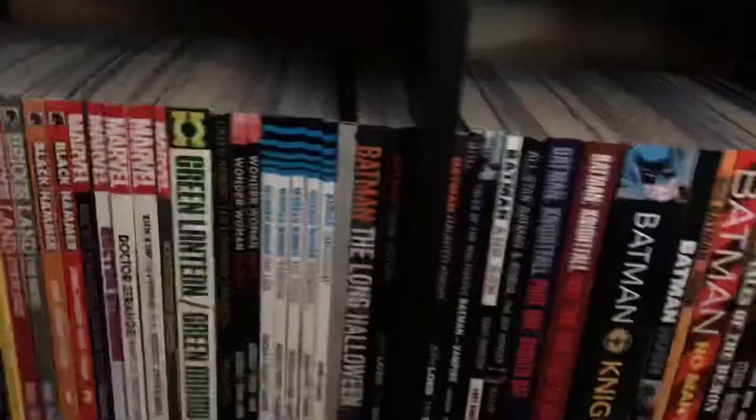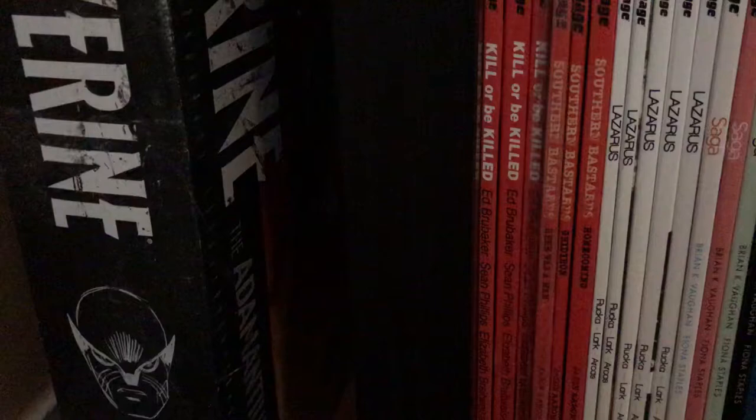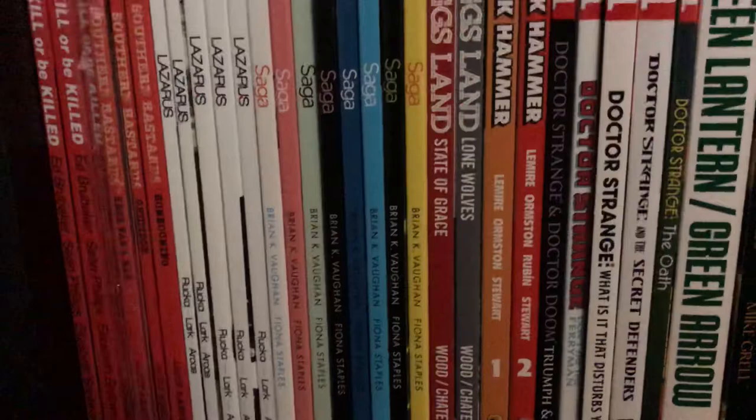Moving down — Kill or Be Killed, Southern Bastards, Lazarus, Saga, Briggs Land, Black Hammer. And we get to Dr. Strange — Dr. Strange and Dr. Doom: Triumph and Torment, one of the awesome miniseries — that is just great. Dr. Strange: Don't Pay the Ferryman, What Disturbs You, Stephen.